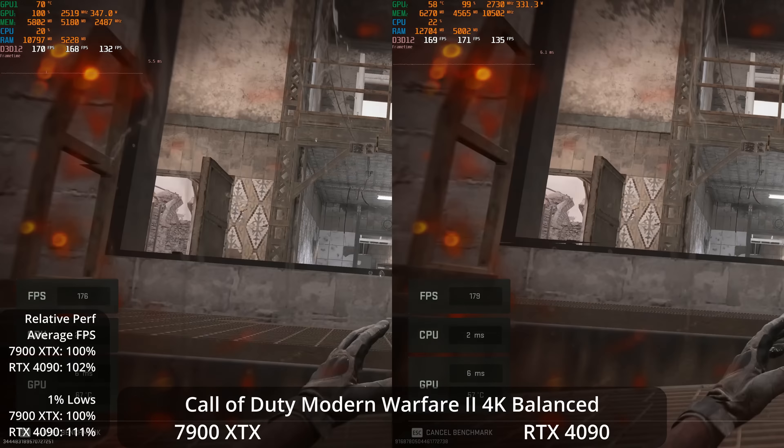Cyberpunk 2077 at 4K Ultra sees the 4090 up by 26% on averages and 25% in 1% lows. The 7900 XTX averages in the mid-60s and the 4090 is over 80 FPS — a meaningful win, though not as large as some other games. At 1440p Ultra, the 4090 is only winning by 19%, dropping even further. There's occasional CPU limitation through city sections. The 7900 XTX is over 130 FPS average at 1440p.